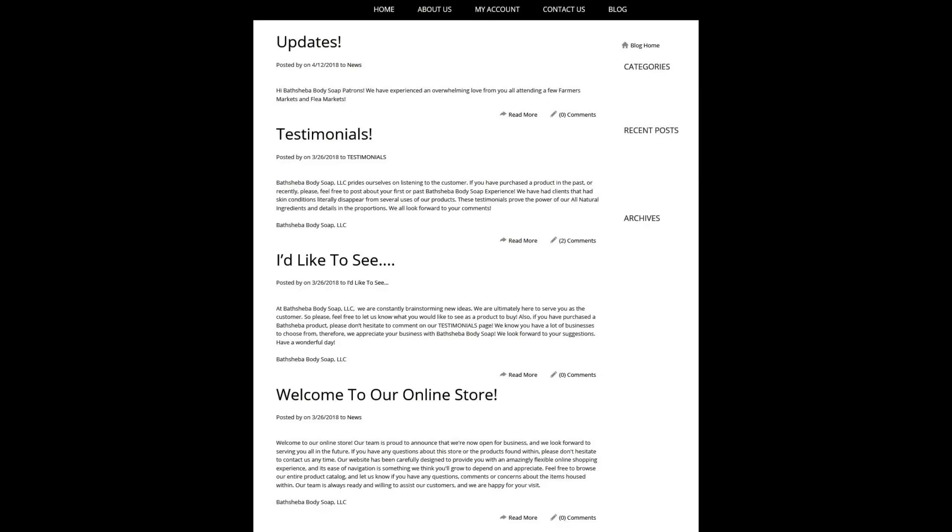If you ever have any questions or just want to interact with other customers and the company, they have a blog section on their website, which is awesome because it shows that they actually care about their customers' opinions.